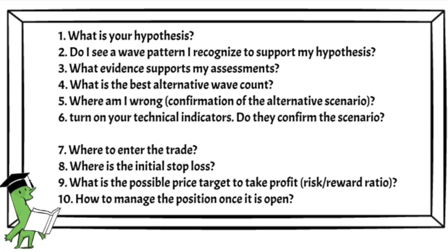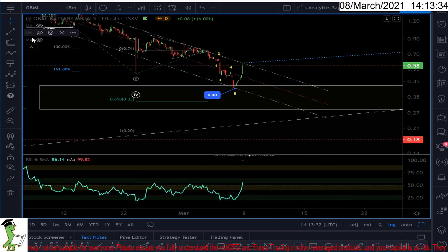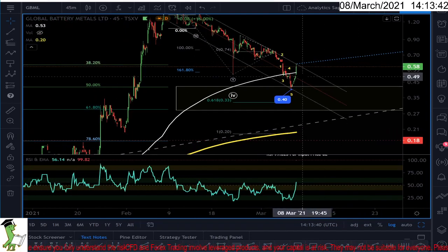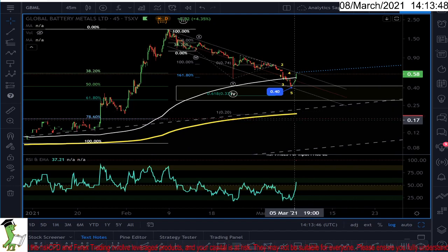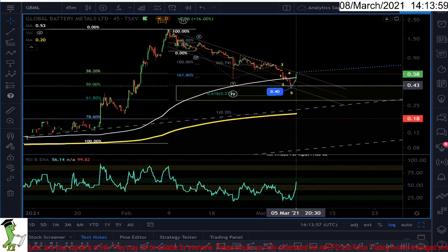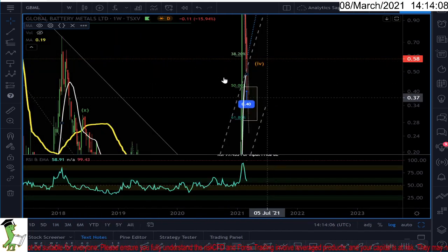Now, where am I wrong? Let's turn on the technical indicators. I just use basic ones — the 50-day moving average and 200-day moving average. We are at the 50-day moving average, so that could be the support level, and we are close to the trend channel. We also have the 200-day moving average — the market could even come down to it.